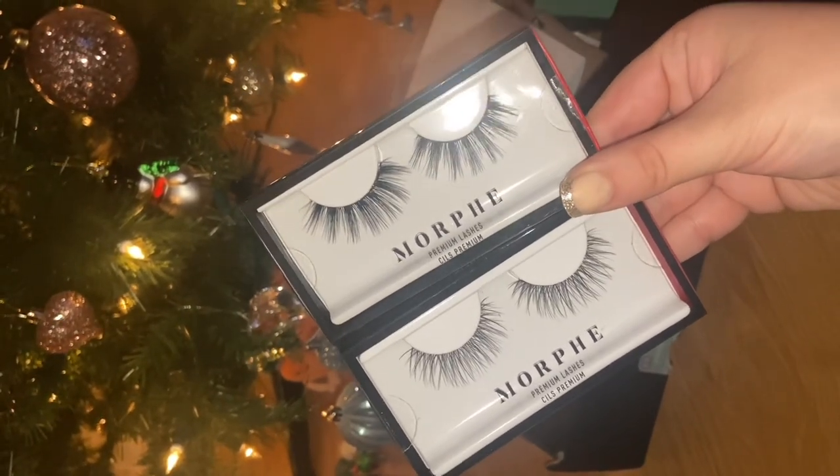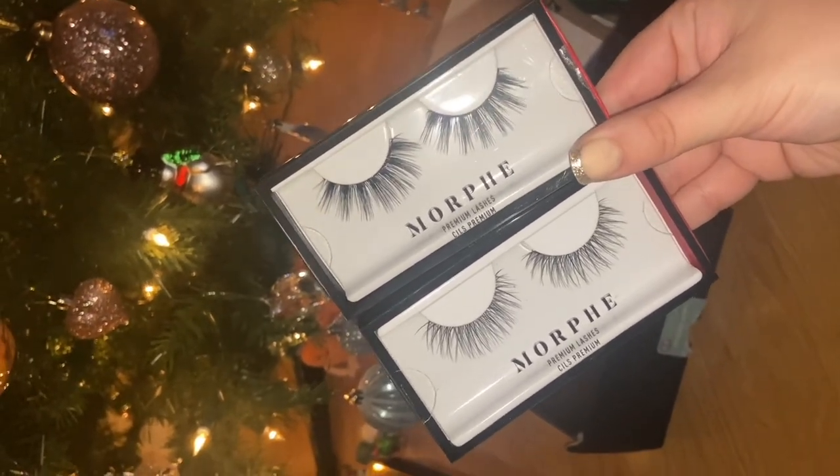Morphe — I love Morphe as well. My grandma got me these. Buying false lashes is always a risk, but she's done very well with this.